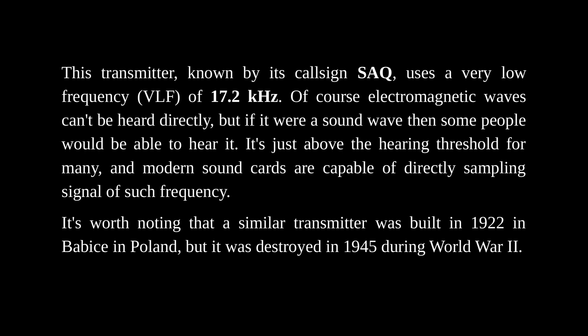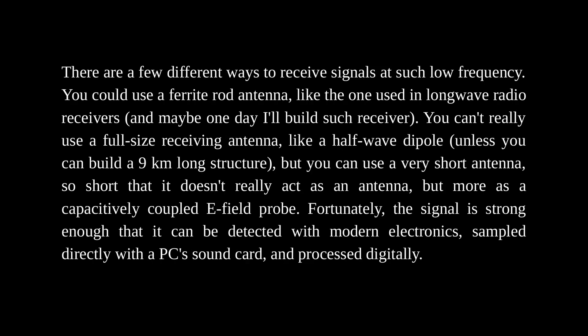Of course electromagnetic waves can't be heard directly, but if it were a sound wave, then some people would be able to hear it — it's just above the hearing threshold for many, and modern soundcards are capable of directly sampling a signal of such frequency. It's worth noting that a similar transmitter was built in 1922 in Babice in Poland, but it was destroyed in 1944 during World War II. There are a few different ways to receive signals at such low frequency. You could use a ferrite rod antenna like the one used in longwave radio receivers, but you can't really use a full-size receiving antenna like a half-wave dipole unless you can build a 9 km long structure.